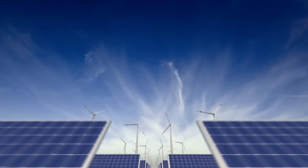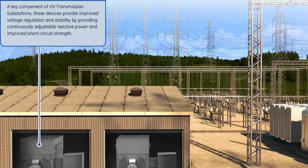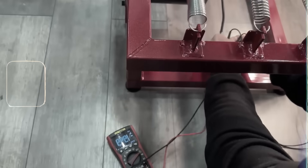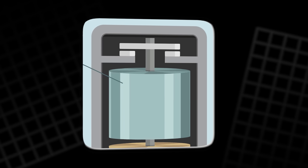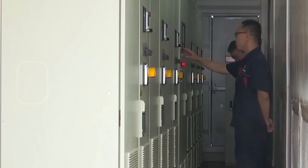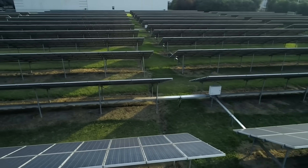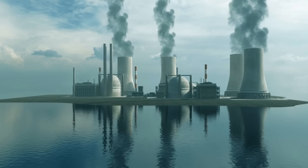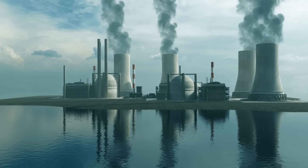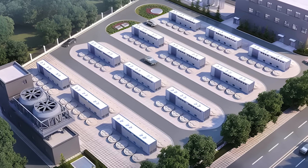A gust of wind or a passing cloud can send energy output swinging wildly. Flywheels smooth these fluctuations in real time. When the grid frequency dips or spikes, a flywheel can instantly absorb or inject power to keep things stable. This ability to respond in milliseconds gives flywheels a critical role in frequency regulation — keeping the grid's alternating current steady at 50 or 60 hertz. In regions heavily powered by renewables, where fluctuations happen constantly, that's invaluable. Traditional fossil fuel generators used to provide that stability through their spinning turbines. As we phase them out, flywheels are stepping in as their modern, carbon-free replacement.